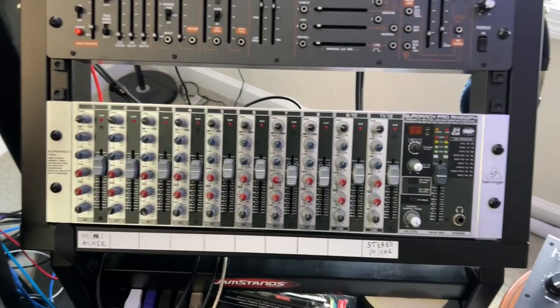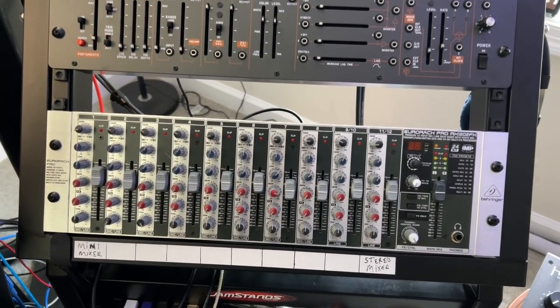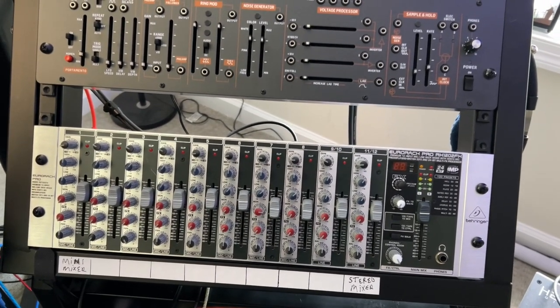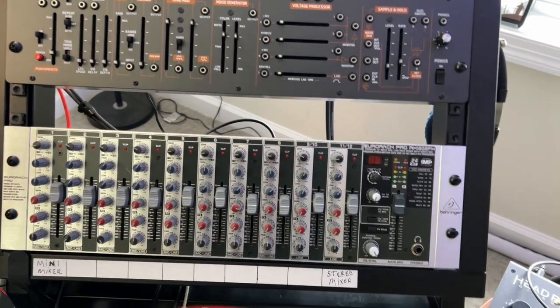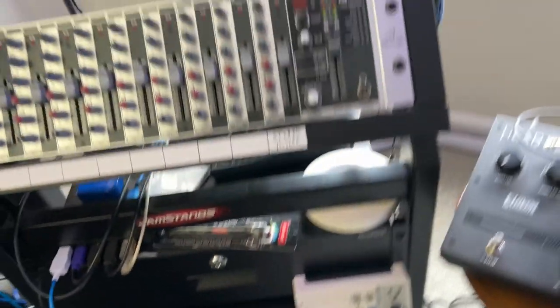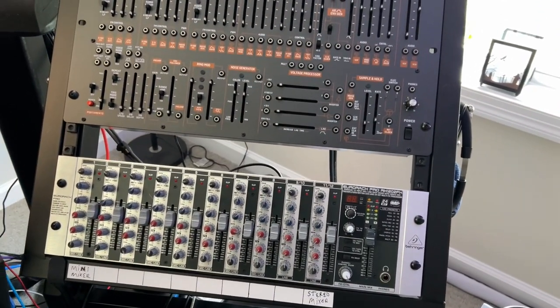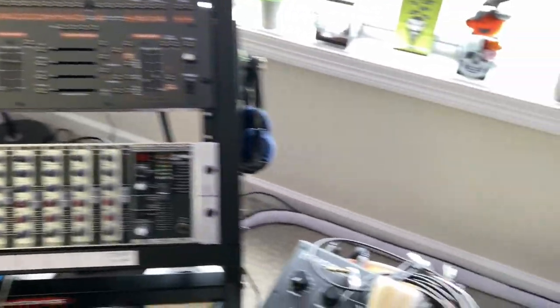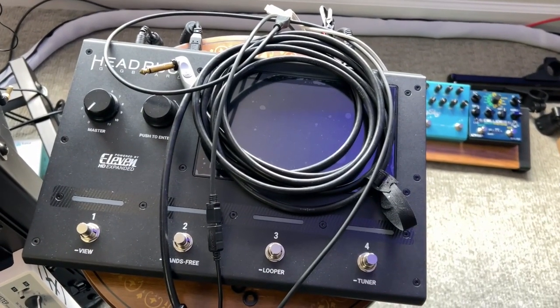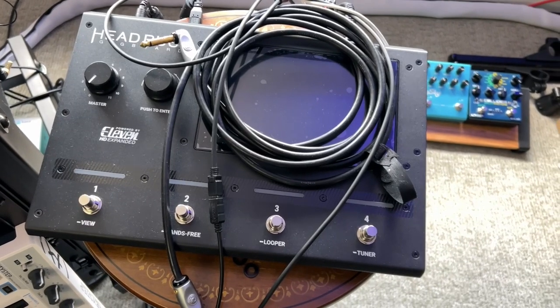Another Behringer mixer — I have a bunch of synthesizers including the B-ARP going into this and the NTS-1. And to control the B-ARP I do have my little Arturia Keystep, which I love. Then I have a Head Rush — this is my guitar amp basically. I get some great sounds out of the Head Rush — full-blown modeling, got some great amps.